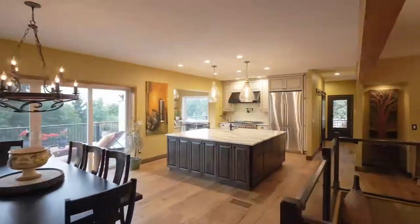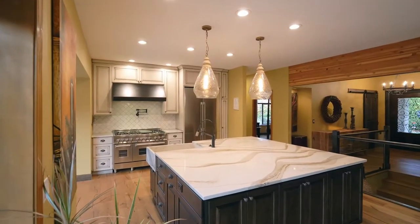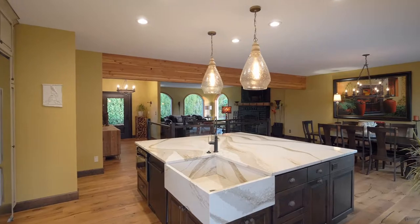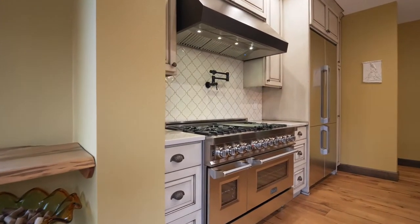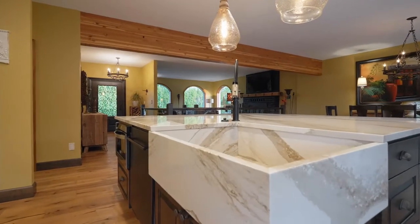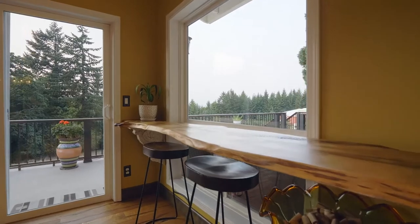Wide plank engineered hardwood floors lead to the dream kitchen with a seven by seven foot Cambria island, hand-blown glass pendant lights, a Z-Line range with double ovens, and a custom integrated sink.